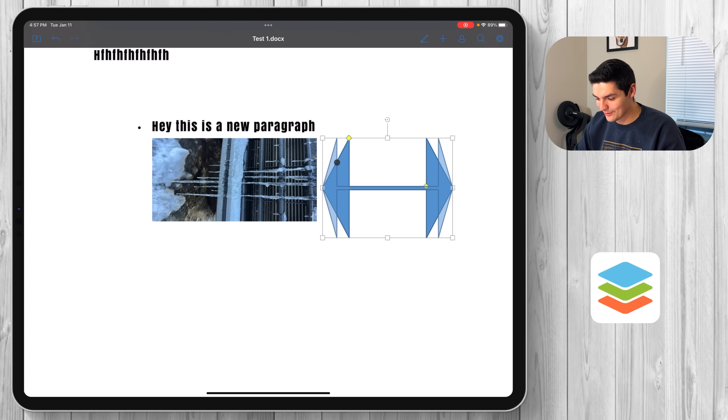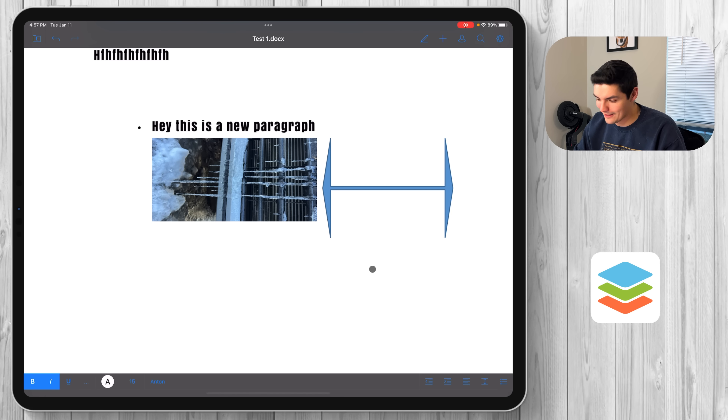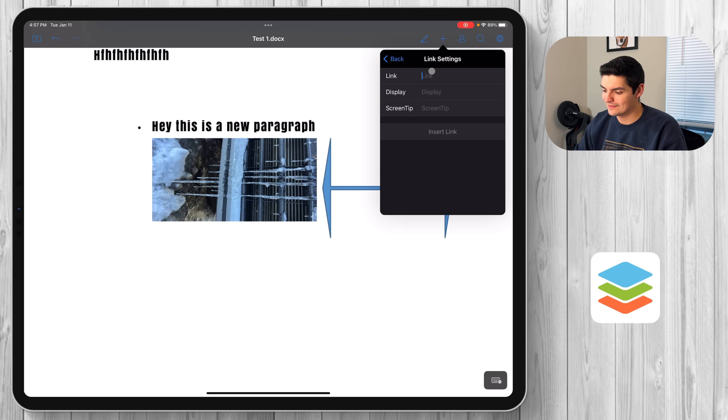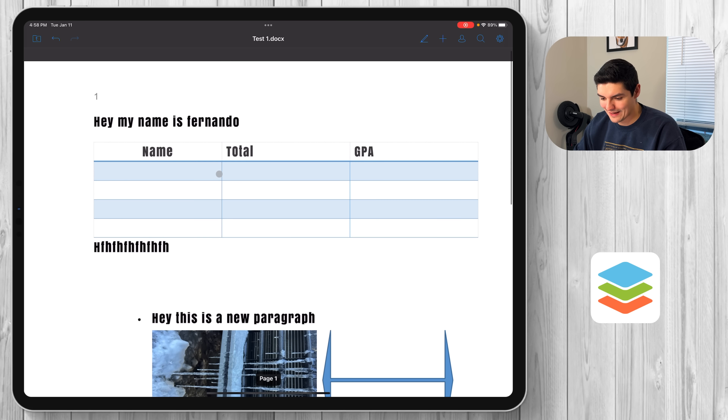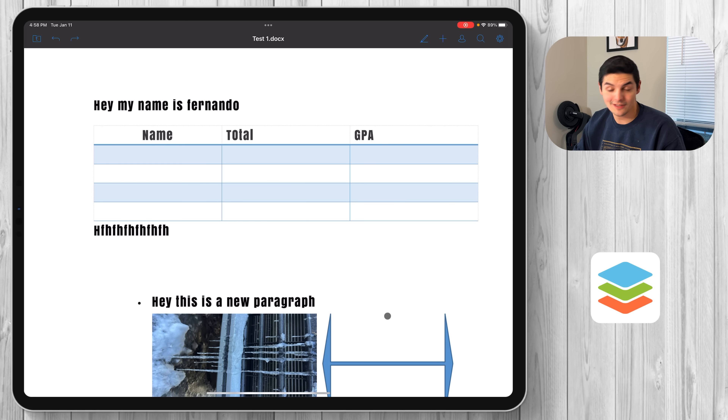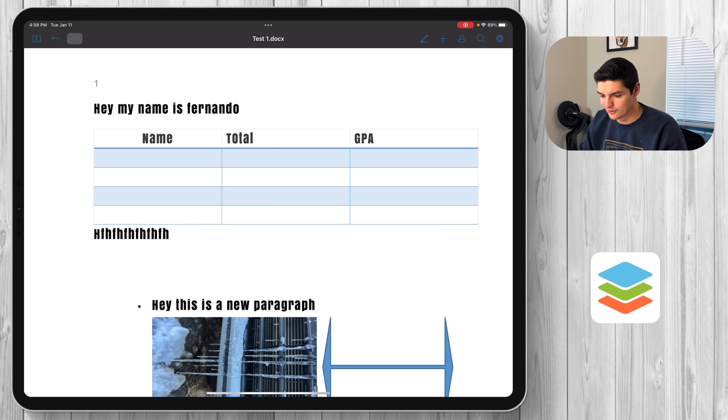Press the plus sign one more time and you get three dots: add a comment, a page break, a section break, a link, or a page number — so you can have a page number on every single page. Apple+Z for undo — yes, it works. Redo also works. Overall as a text editor, it works great.